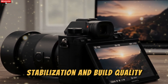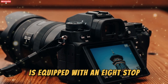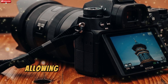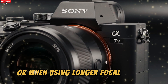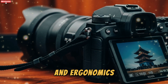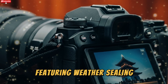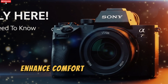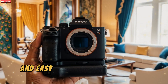The A75 is equipped with an 8-stop in-body image stabilization system, which compensates for camera shake, allowing for sharper handheld shots especially in low-light conditions or when using longer focal lengths. The camera's build quality reflects Sony's commitment to durability and ergonomics, inheriting the robust design of the A1 series with weather sealing. The improved grip and button layout enhance comfort during extended shooting sessions, ensuring the camera remains responsive and easy to handle.